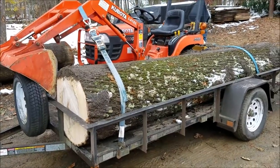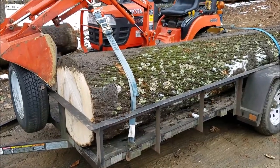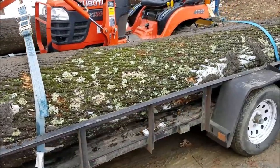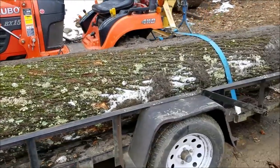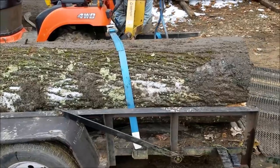We're never out of logs here for long at the Iron Oak Sawmill. This one is 25 inches on the small end — tulip poplar, or yellow poplar, whatever you want to call it, same thing. Plenty of it around here; they grow tall, they grow straight, and they grow big.